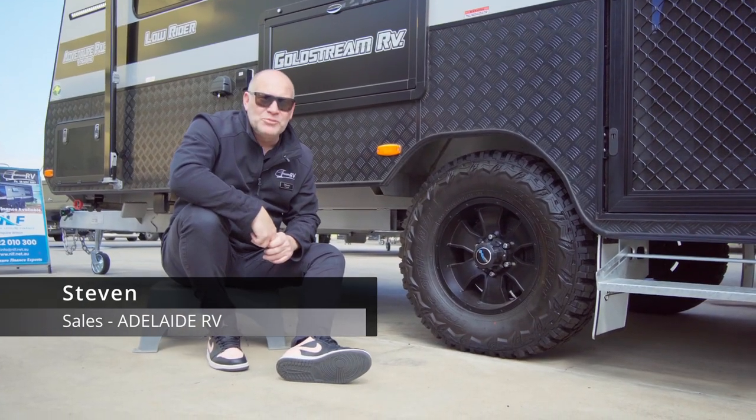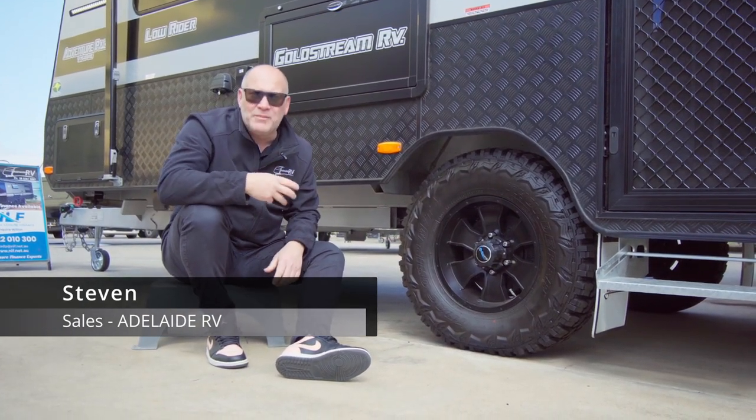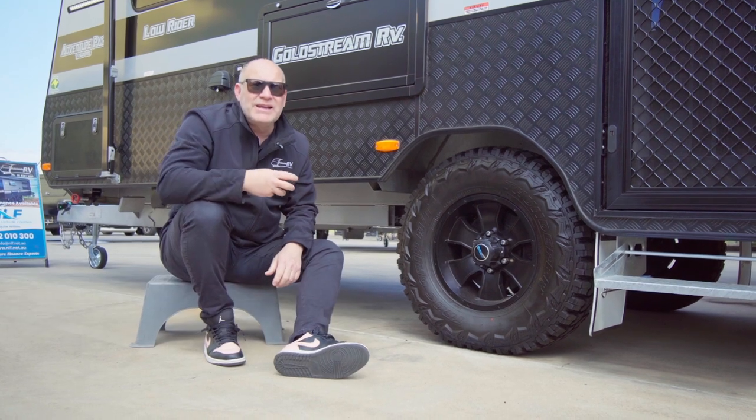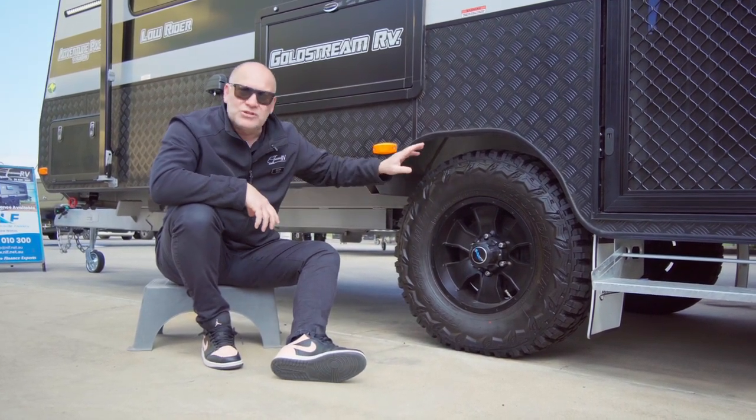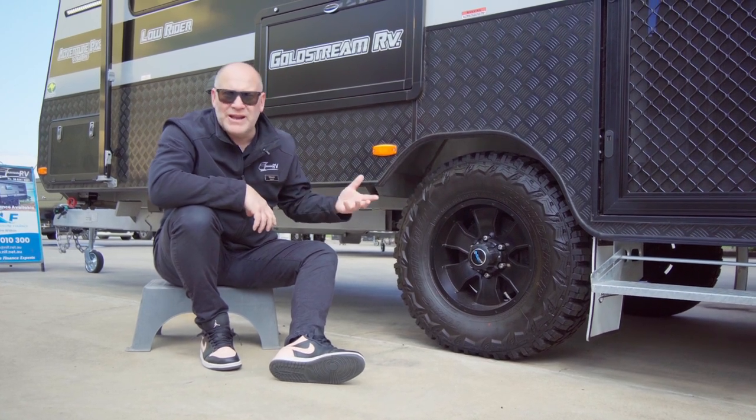Good morning everybody, welcome to another information video from Adelaide RV. Today I just wanted to take you through some very simple ways of remembering your tyre pressure for travelling with a caravan.